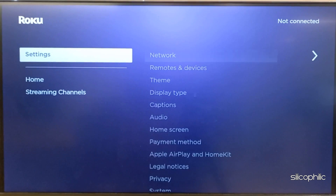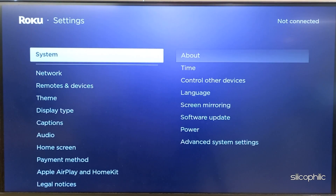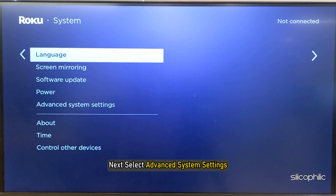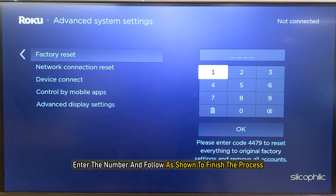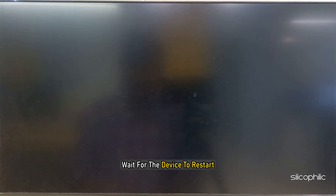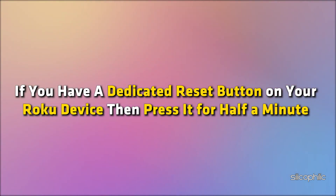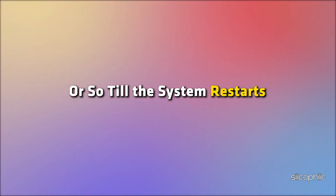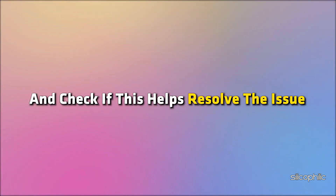If the above steps do not work, perform a factory reset on your Roku device and then reinstall the channel. To do that, open Settings, then navigate to System. Next, select Advanced System Settings, then select Factory Reset. Enter the number and follow as shown to finish the process. Wait for the device to restart. If you have a dedicated reset button on your Roku device, press it for about half a minute until the system restarts. Once the device restarts, reinstall the channel as shown and check if this helps resolve the issue.